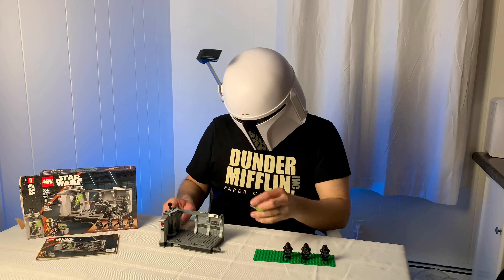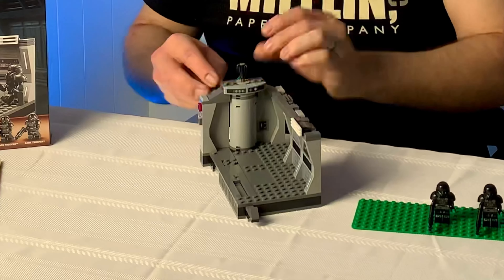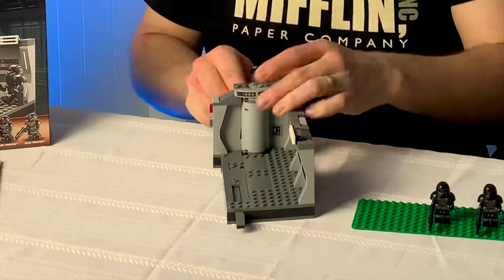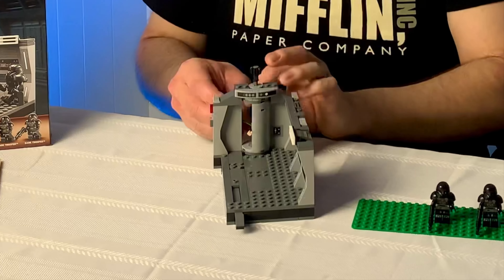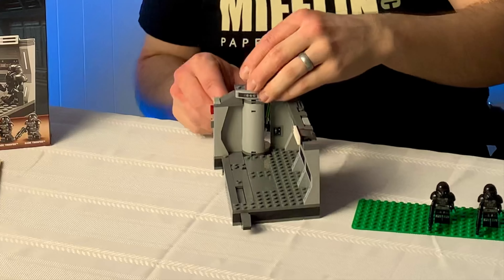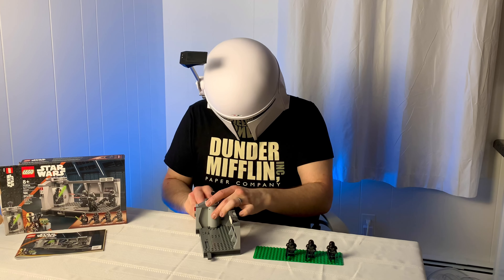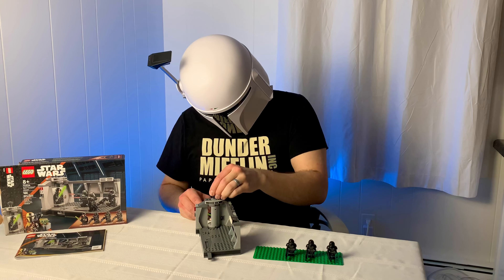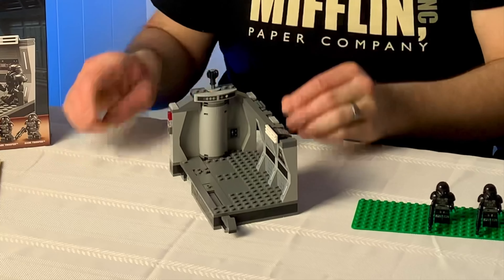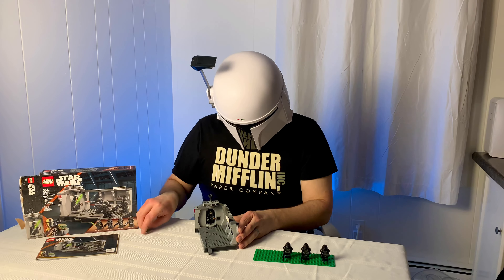We'll start with the elevator here from the fight scene in The Mandalorian Season 2. You can put Luke back here and rotate it around. It can be a little troublesome to have him hold his lightsaber while rotating the elevator. It seems the best way is to remove the lightsaber blade so he has it retracted, and then you can easily spin him around without the lightsaber getting caught on things.